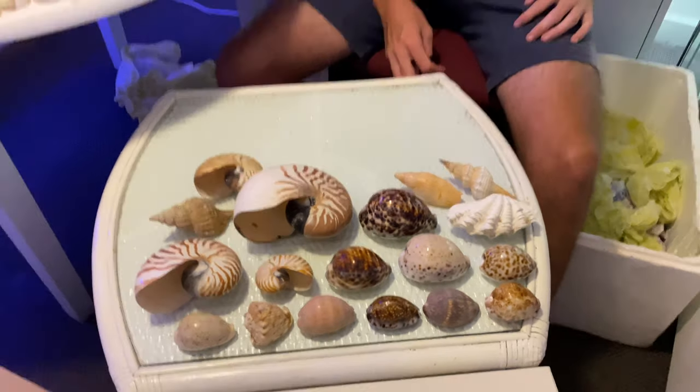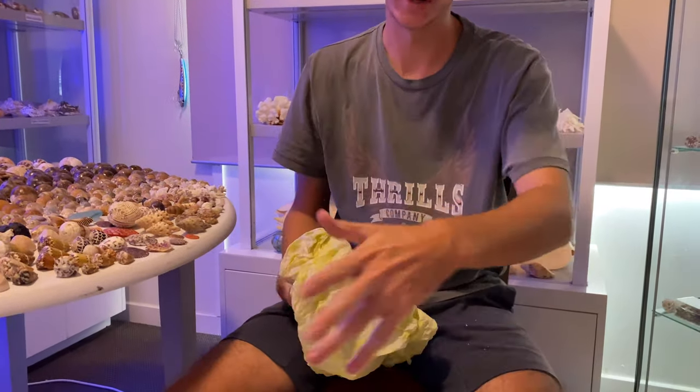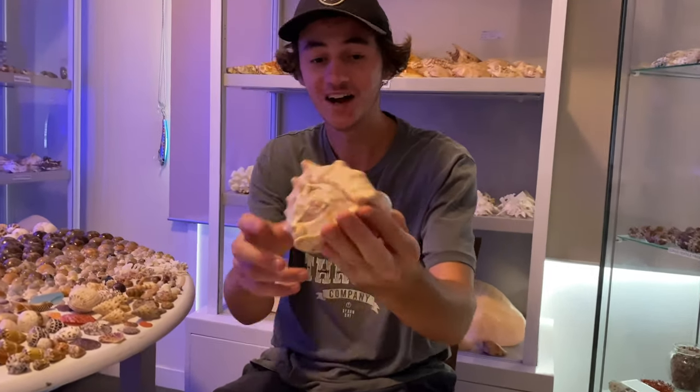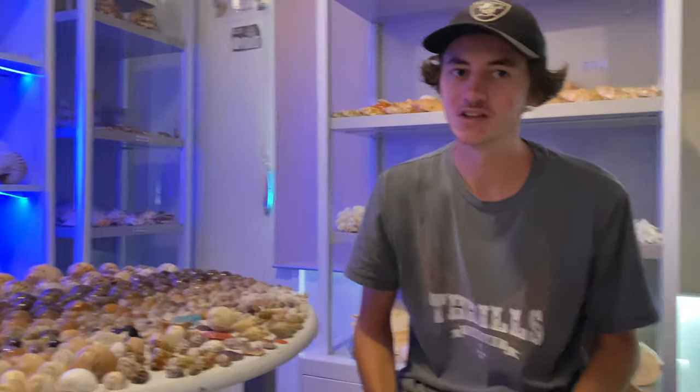I have one very, very special shell that has taken me a long time to get a hold of, but I'm going to make you guys wait until the end of the video. I really don't want to break it, so I don't want to unbox it now and knock it putting something else down. Here we have another little king helmet — I love these. I only just got my first one about five months ago.